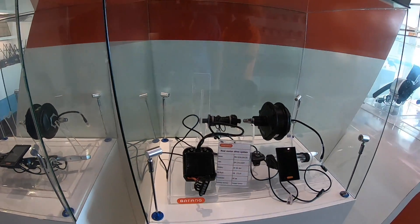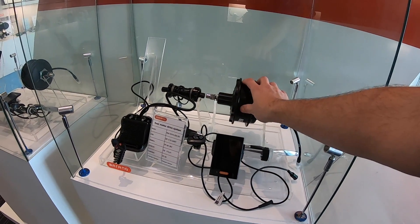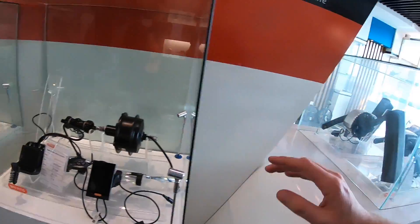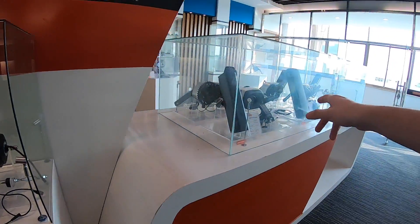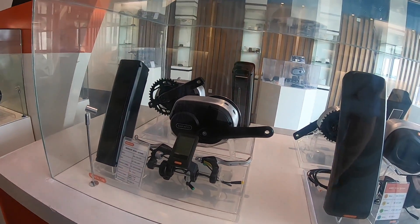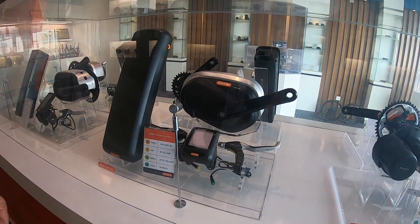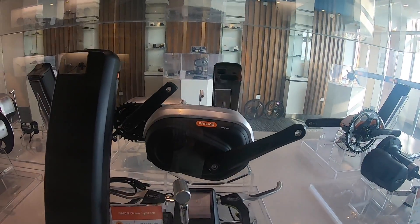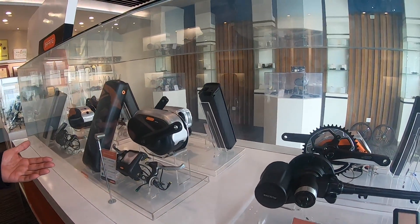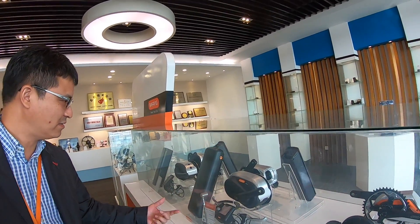This is a really nice display because you have the whole system set up — the display itself, the controls, the motor, the bottom bracket, and of course the controller system. These are newer products, the mid-drive motors, for the city bike. This first one was developed in Holland, and they've sold almost 300,000 units of this type.